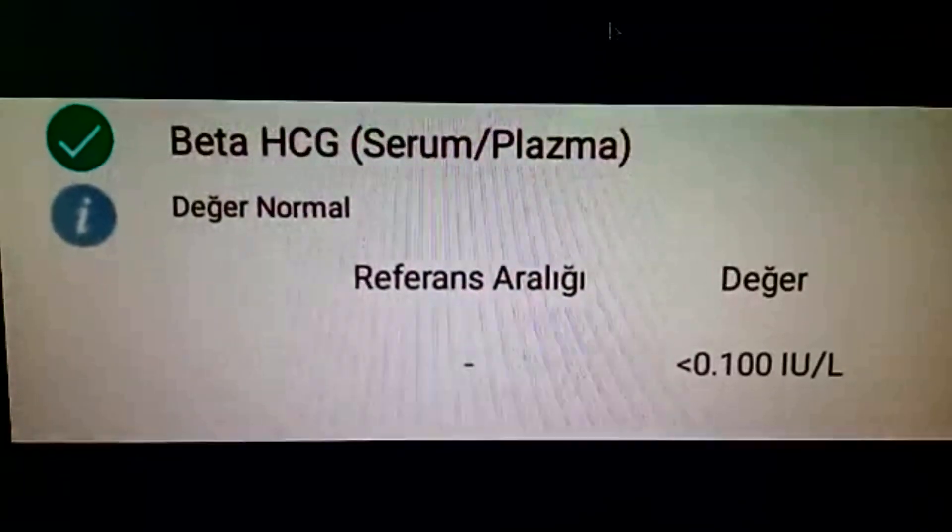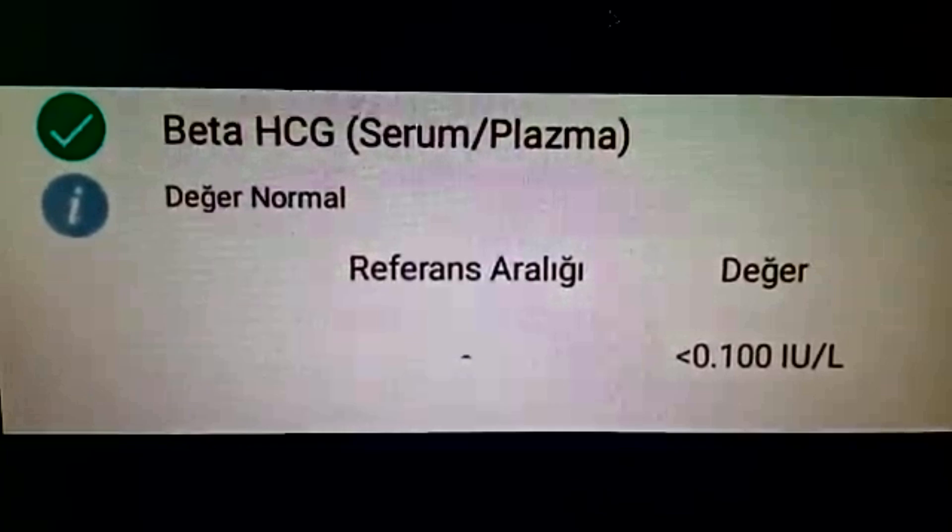HCG usually doubles every 2 days or every 3 days. To be pregnant, your HCG level generally needs to be 25 and above.